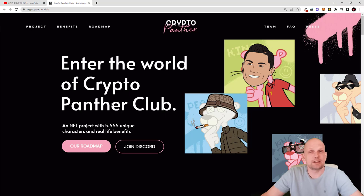This is a unique collection created by real artists. Let's take a look at CryptoPanther. This is a 2D NFT collection which provides lots of different benefits to NFT hodlers. As you can see here, it enters the world of CryptoPanther Club — an NFT project with 5555 unique characters and real life benefits. So by hodling this CryptoPanther NFT you will have it for good and you will have access to lots of different benefits.